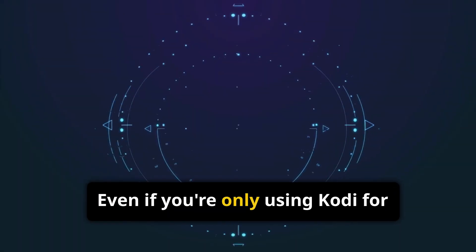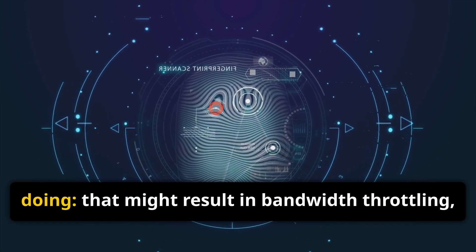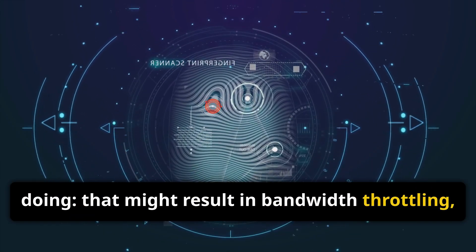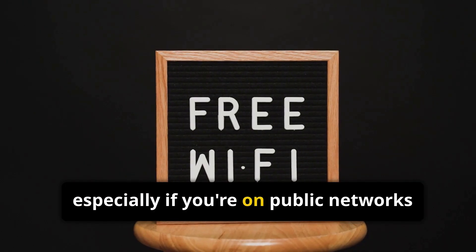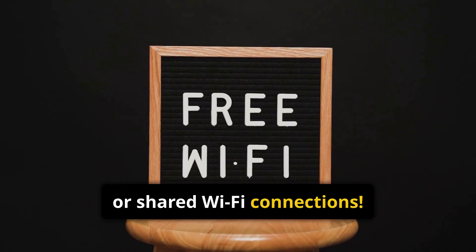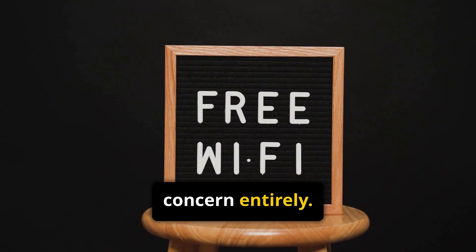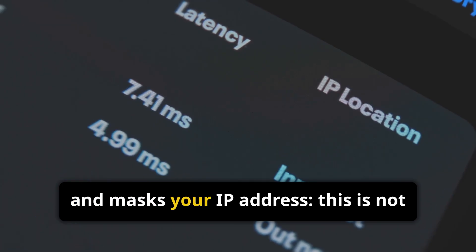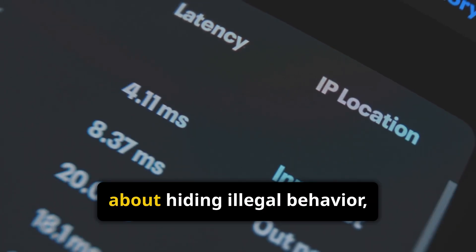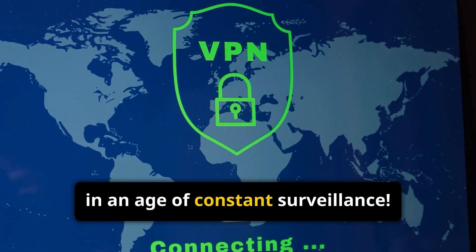Even if you're only using Kodi for completely legal purposes, your ISP can still track what you're doing. That might result in bandwidth throttling, activity logs, or privacy risks, especially if you're on public networks or shared Wi-Fi connections. Using a reliable VPN eliminates that concern entirely. A VPN encrypts all the data leaving your device and masks your IP address. This is not about hiding illegal behavior — it's about staying private in an age of constant surveillance.